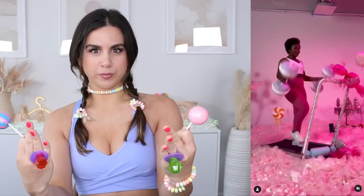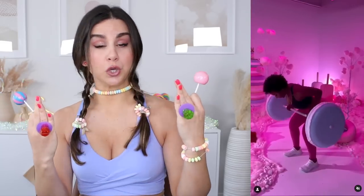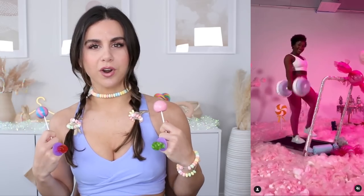You all are in for a sweet treat today. What are we thinking about the new Buffbunny Sugar Rush collection? I know you did not miss those promos — honestly makes me want to work out with a macaroon barbell.